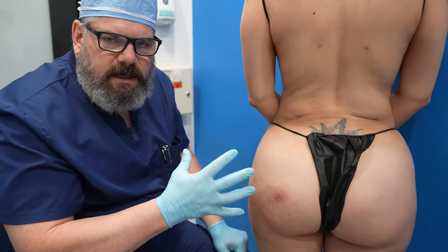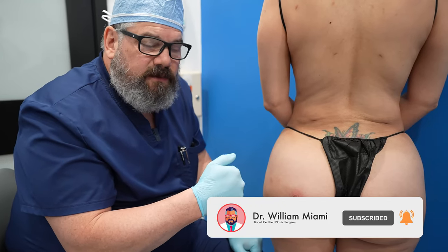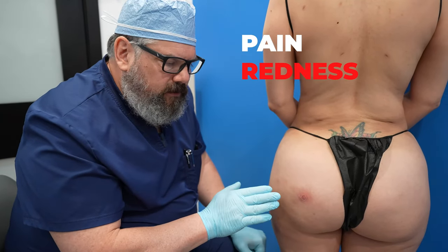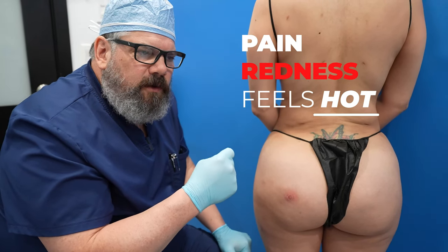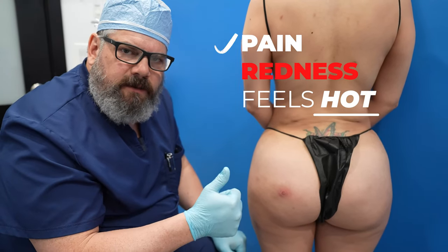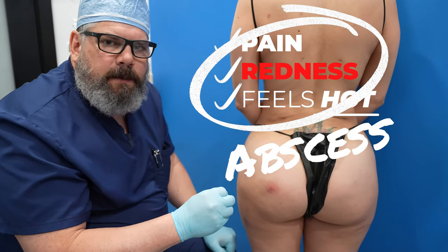She didn't describe that much pain, but everybody has a different pain tolerance. So for her it wasn't that painful, but I would say it's typically very painful — that's what patients tell me. You get the pain and you get the redness, and if you feel it, it feels hot. So if you come in or go into an emergency room or a surgeon's office and you have something that's painful, swollen, red, hot — all of that sounds like an abscess.